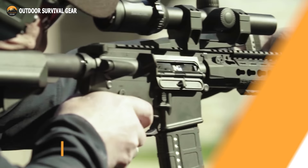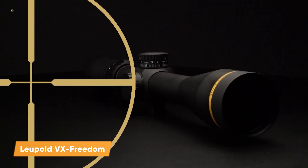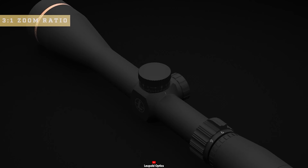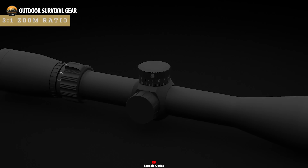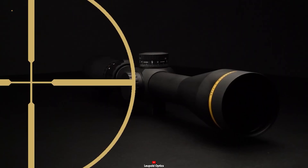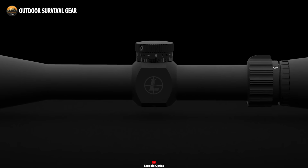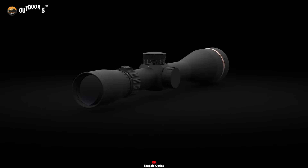Enhance your precision on the field with the Leupold VX Freedom on your next survival mission. This rifle scope delivers flawless target accuracy, dependability, and precision even in low-light conditions. Distinguishing itself with a 3-to-1 zoom ratio system, it offers three times the magnification at the top end compared to the bottom end, ensuring optimal performance in various scenarios. Its rugged yet lightweight build ensures unmatched durability during extended combat missions. Prepare to achieve your objectives with unmatched accuracy using the Leupold VX Freedom.